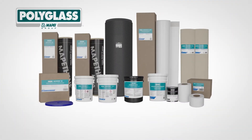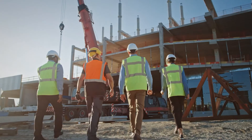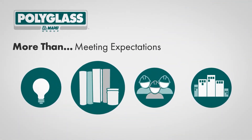Seal the envelope with weather-hardened products backed by a single warranty and protect all six sides of your building from more than just the predictable. Introducing our expanded line of structural waterproofing products.